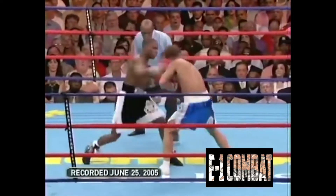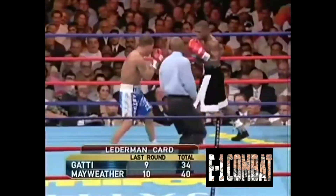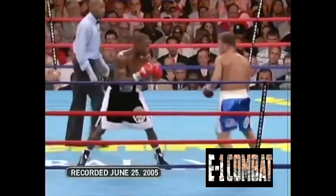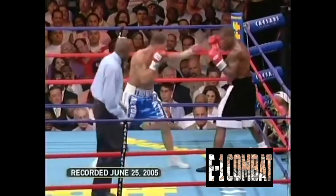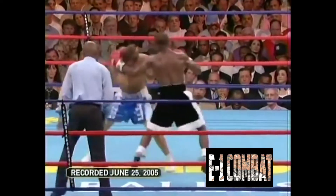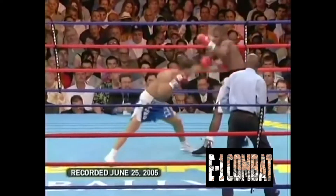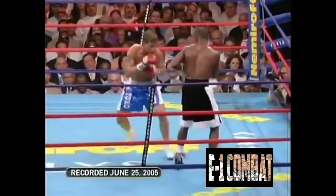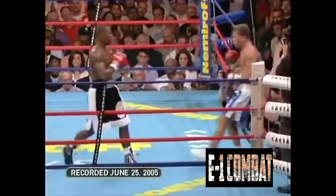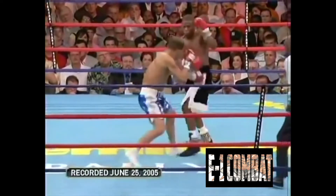A key to Floyd Mayweather's victory was his left hand, especially the left hook. Floyd constantly threw this throughout the whole bout, particularly when Gatti was coming in. Every time Gatti would step in with a punch, Floyd was ready to counter with this devastating left hook — sometimes sitting on it to land a very powerful shot to the face or body. What made it easier was that Gatti would come in a straight line, so Floyd just had to time him.